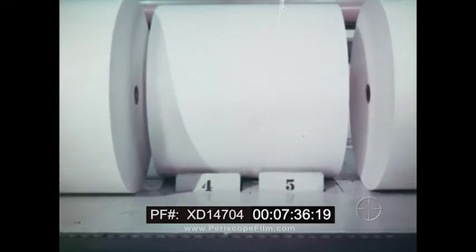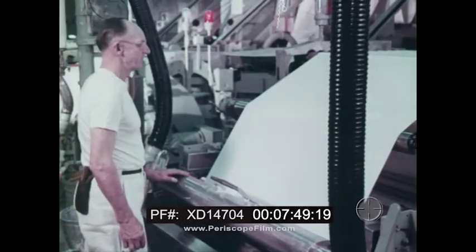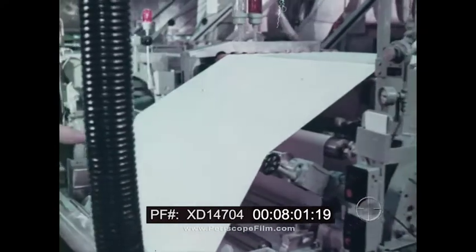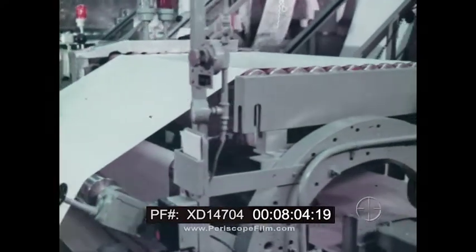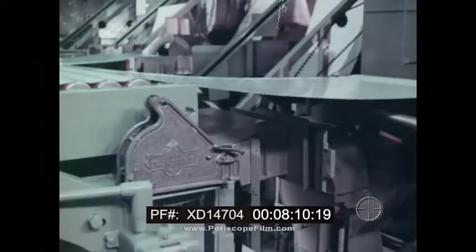The paper is slid into sizes more convenient for handling in the steps to come. At this stage, the paper receives a sizing that provides wet strength. Then, baryta coating. Baryta is barium sulfate in gelatin. It gives the paper a smooth and highly reflective surface that adds brilliance to the finished print. It's applied in a fine, even layer.